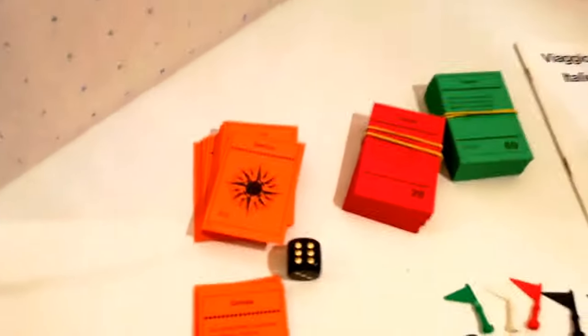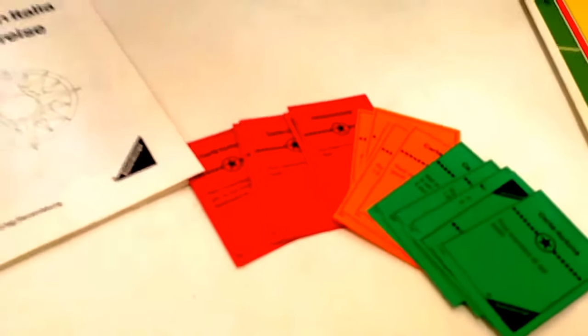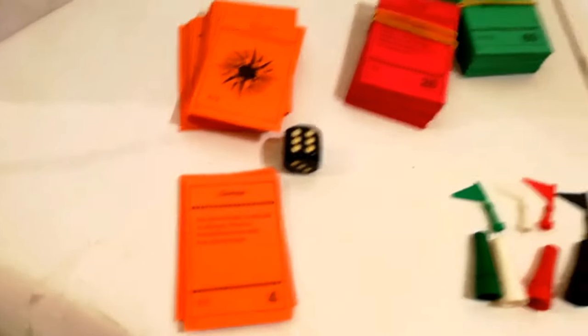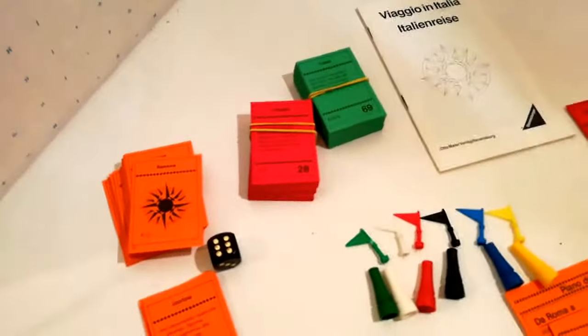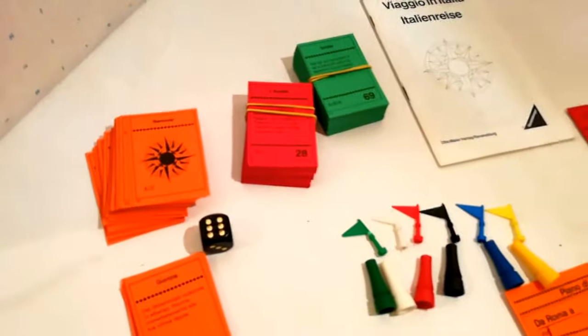E poi le carte: 18 carte fortuna che danno delle opportunità tipo tirare due volte i dadi o avanzare di sei caselle massimo. Le altre carte sono in parte numerate qui in fondo a destra e rappresentano ogni numero una città particolare, con delle note all'interno delle istruzioni. Qui per esempio la 17 farà riferimento alla carta numero 17, illustrando che cosa c'è in quella città in particolare.